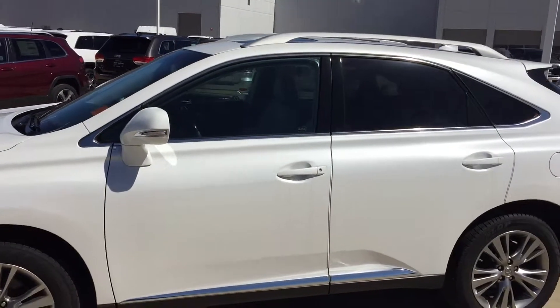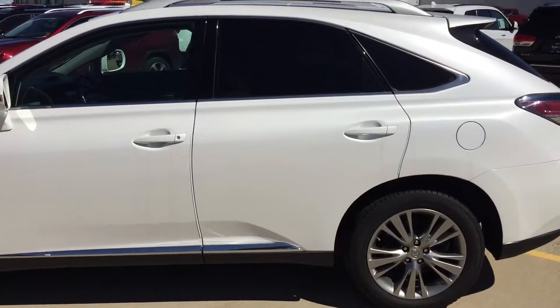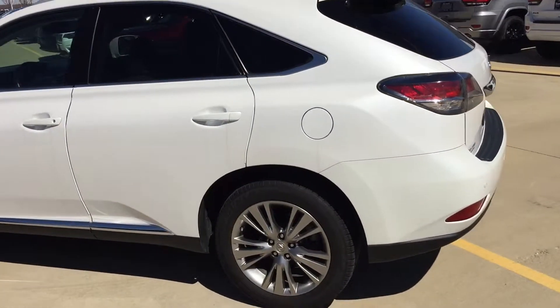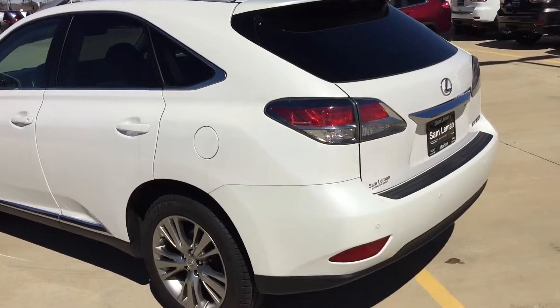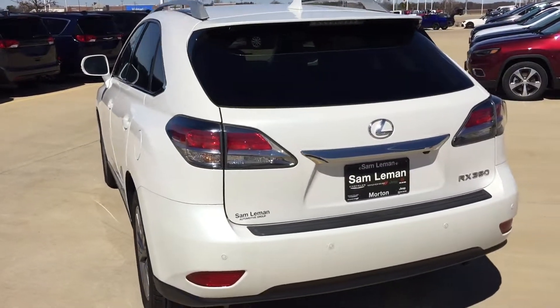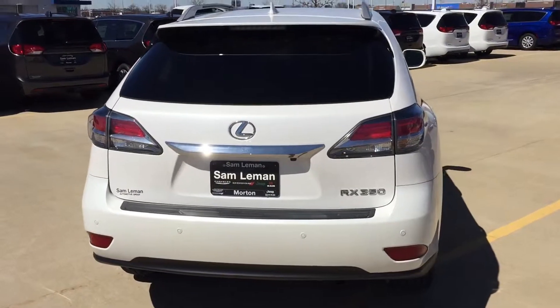Four doors. It's loaded up with equipment. It's got heated and cooled seats. Got navigation, got satellite radio on it. Bumpers are in great shape on it. It's got a backup camera, rear radar on it of course.